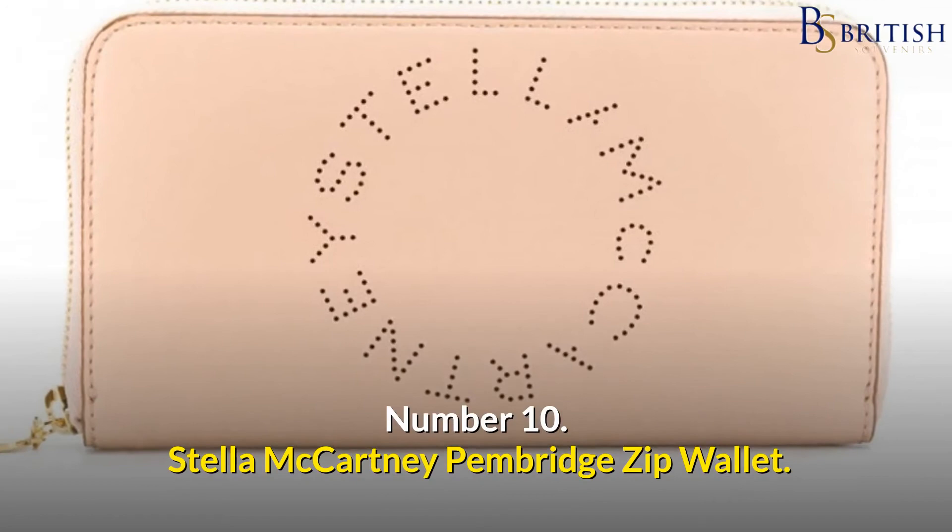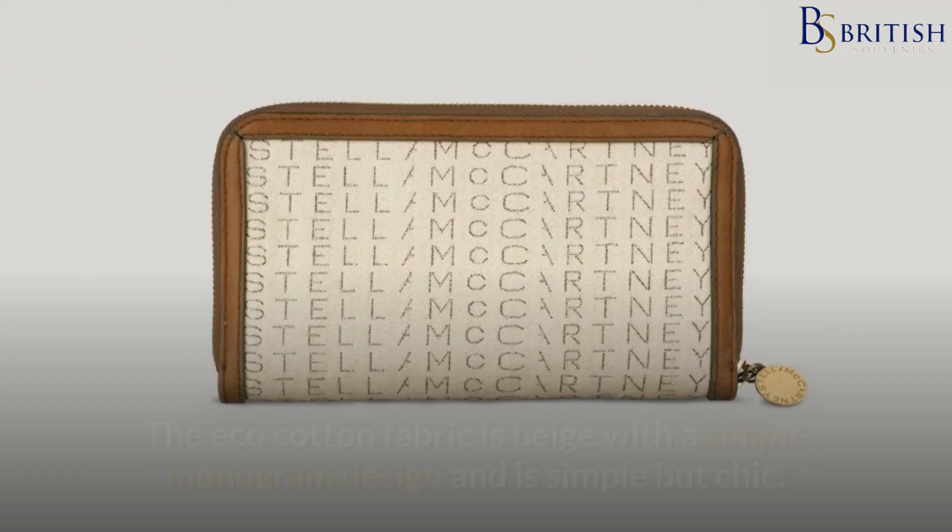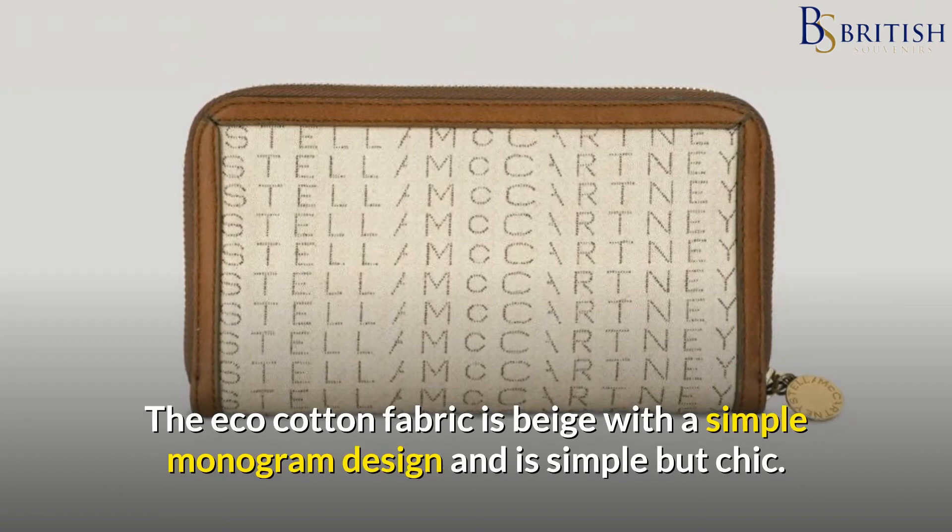Number 10: Stella McCartney Pembridge Zip Wallet. Stella McCartney, the daughter of musician Paul McCartney, designed this signature zip wallet in London. The eco-cotton fabric is beige with a simple monogram design and is simple but chic.